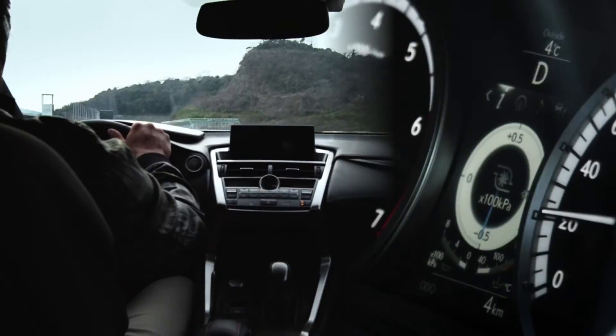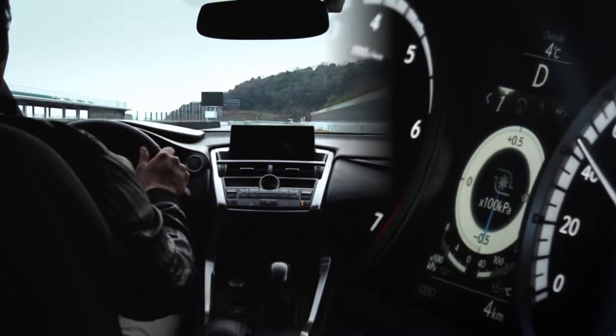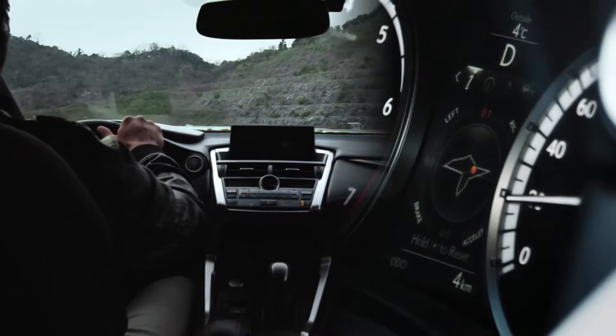The Multi-Information Display features an Oil Temperature Gauge, an Oil Pressure Gauge, a Boost Meter, and a G-Sensor to visualize boost condition and gravitational acceleration, fully integrating the driver with the vehicle.